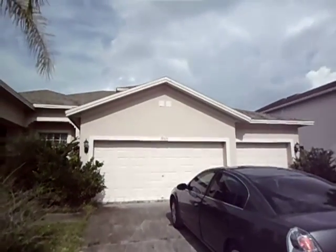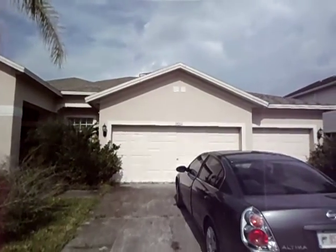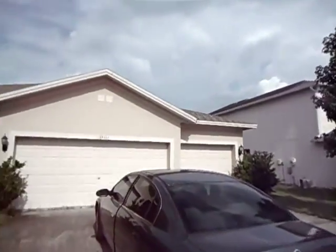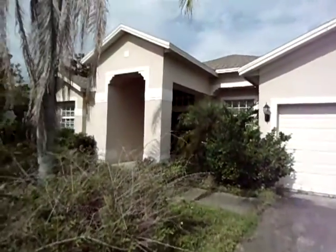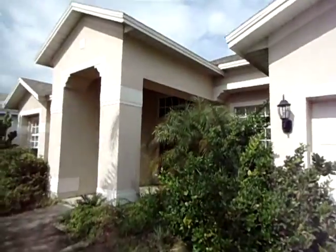Okay, Tom and Karen. This is 19311 Pier Point Court in Lutz, Florida. It is in Heritage Harbor, which is a great golf community — guard shack, the whole nine yards.